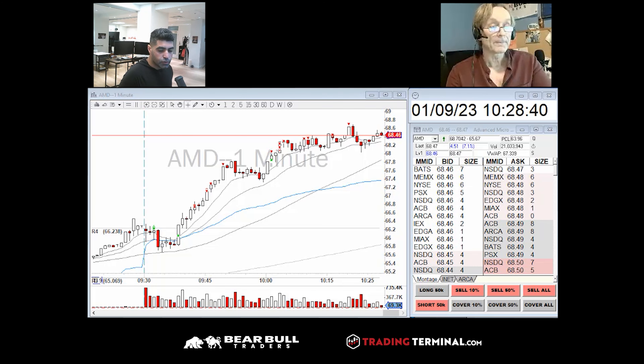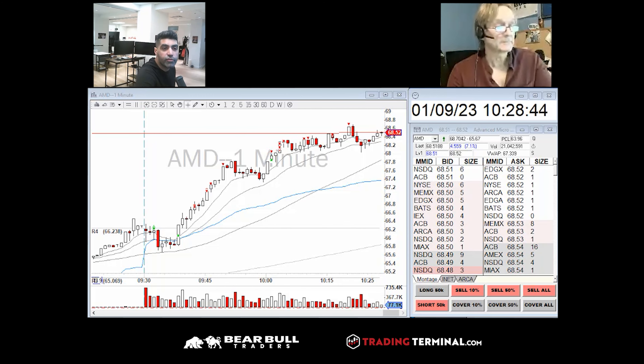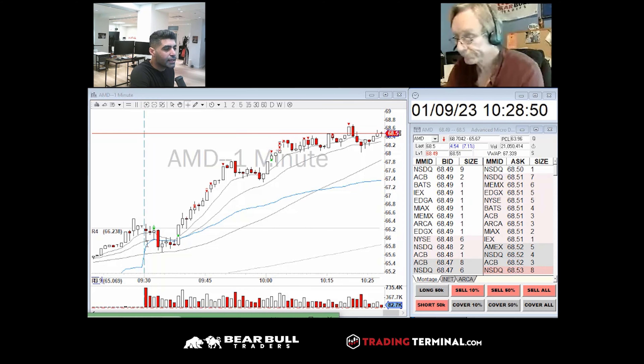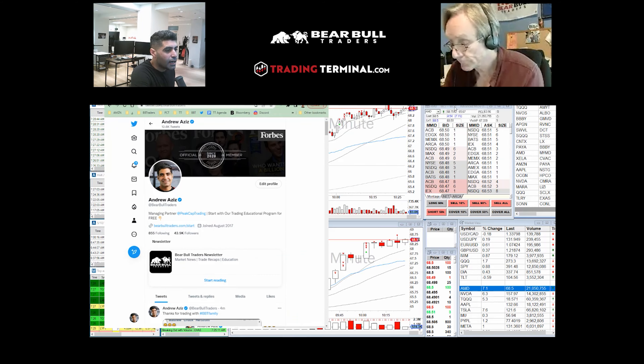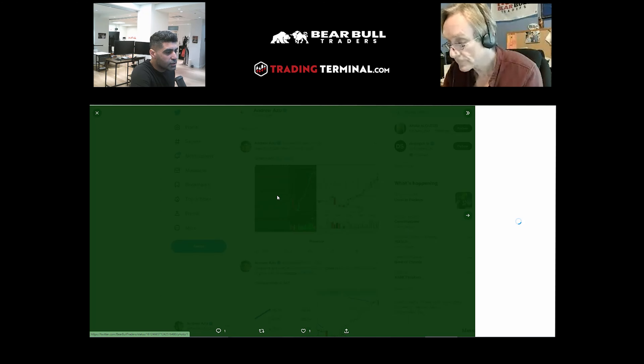Good morning everybody. Let's do the quick recap. Today was a really really nice day, very profitable. It was my best trading day so far, and so many other people like Paris also had the best trading day. There were so many amazing trades that we had.